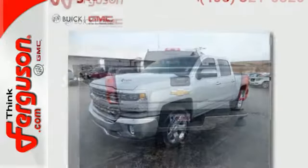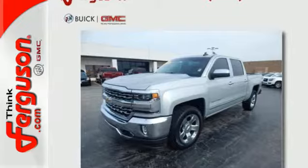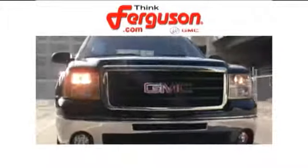When your livelihood depends on whether your truck can handle the load, don't bother driving anything else but this Silverado. Stop by Fortas Drive today — the deals won't get any better than they are every day at Ferguson Buick GMC.